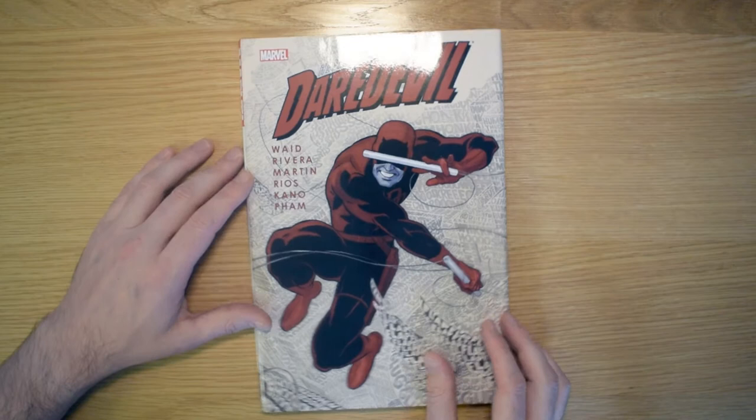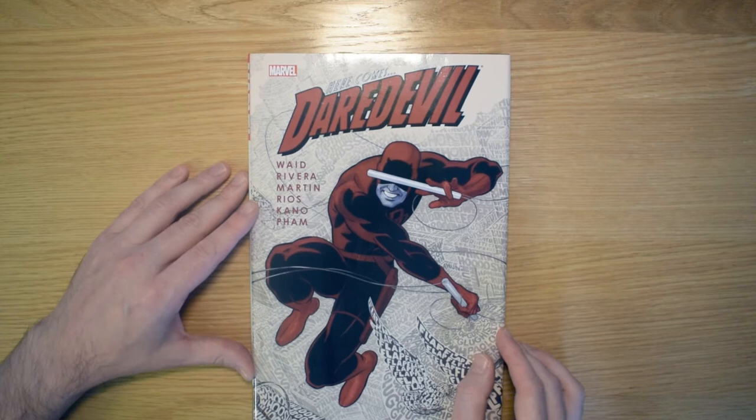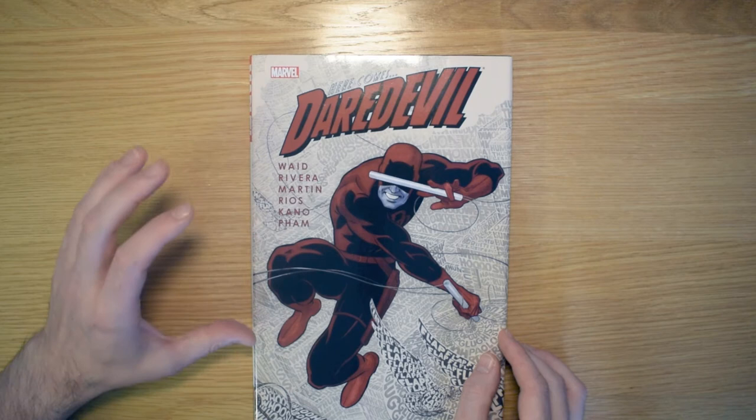Mark Waid's Daredevil run is just spectacular, really — there aren't many other words you can use to describe it. It is definitely worthy of a lot of the hype that has gathered around it over the years. I've got the individual Oversized Hardback versions of the entire run, and I preferred these over the omnibuses just because they're a bit more easy to handle.